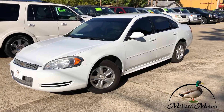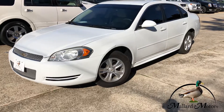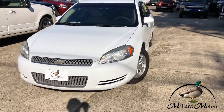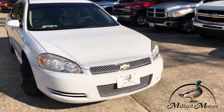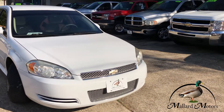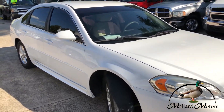Headlights still look pretty clear, got some nice chrome detail on the grille there. Still got some decent life left in the tread on the tires, and you got some nice looking 16-inch alloy wheels on there.